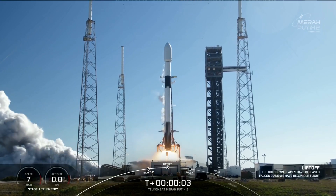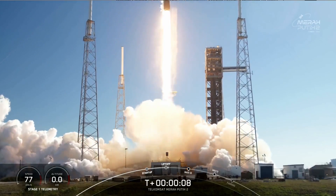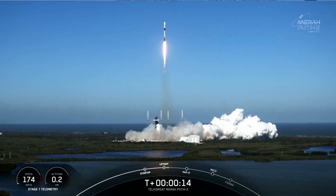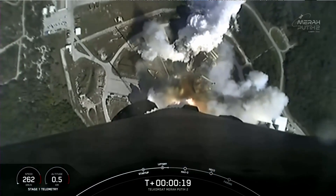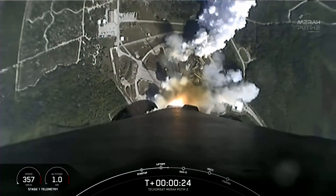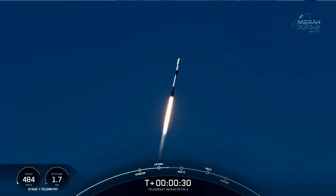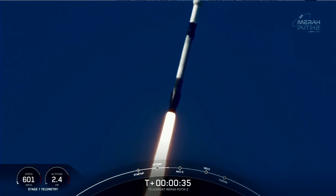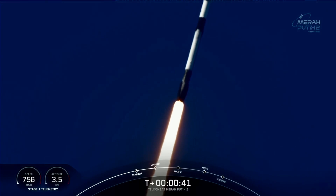And liftoff. At T plus 30 seconds and counting, Falcon 9 has successfully lifted off from pad 40 at Cape Canaveral Space Force Station, carrying the Merahputi-Dua payload.